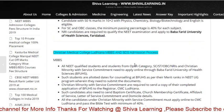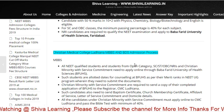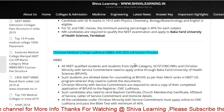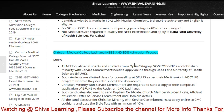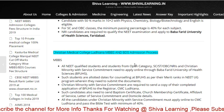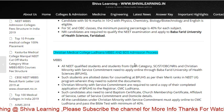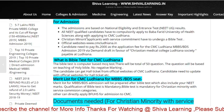The same process is applicable for CMC Vellore as well. The most important thing: after the NEET result, just visit the official website of CMC Ludhiana or Vellore and check whether the application form is available, what the dates are, when the application form will be released. If the application form is available, fill up the form, give the Bible test, and be ready to go to CMC Ludhiana or Vellore. Thank you for watching — have a nice day, keep watching, keep enjoying.